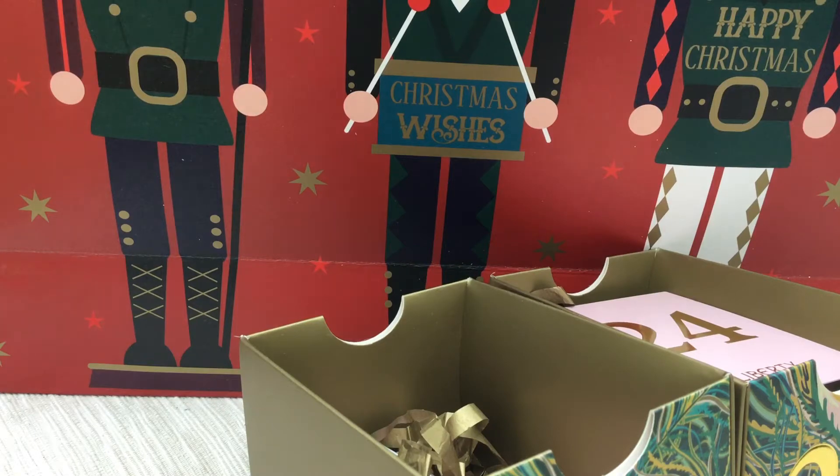There haven't been quite 25 because I've had to double up a few days. But it's been great fun for me to unwrap my various goodies from the Liberty Advent Calendar with you on screen.